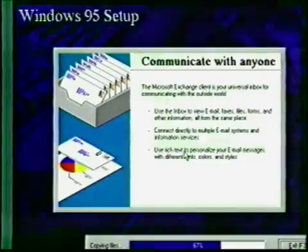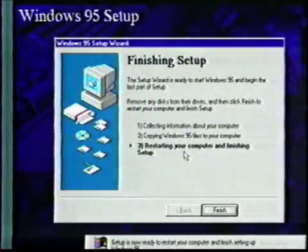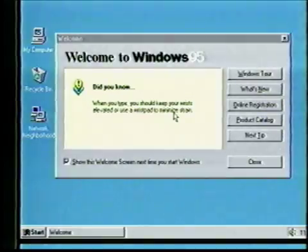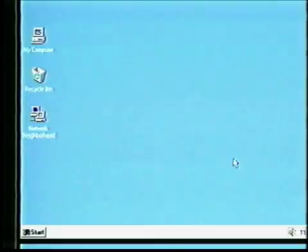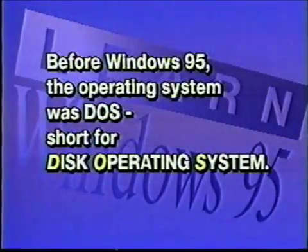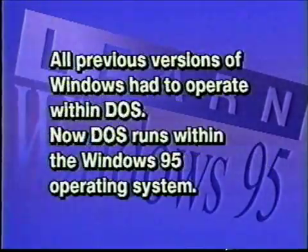We'll look at most of these new features in this lesson. At the end of this installation procedure, Windows 95 will prompt you to remove any disk, then proceed to reboot your computer. After your computer reboots, you will see a dialog box offering a Windows tour and information about what's new. No doubt you'll want to review each of these on your own time. For now, click on the close button so we can get on with the lesson. Once it's installed, Windows 95 starts automatically whenever you turn on the computer. Remember that Windows 95 is an operating system and must therefore be running before your computer can run any other programs. Before Windows 95, the operating system was DOS — short for Disk Operating System. All previous versions of Windows had to operate within DOS. Now DOS runs within the Windows 95 operating system.